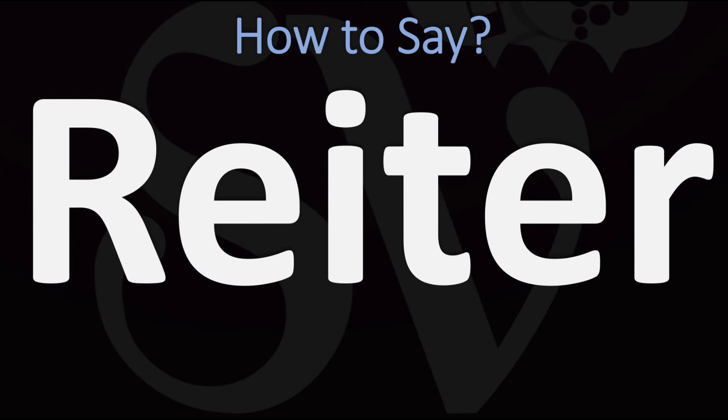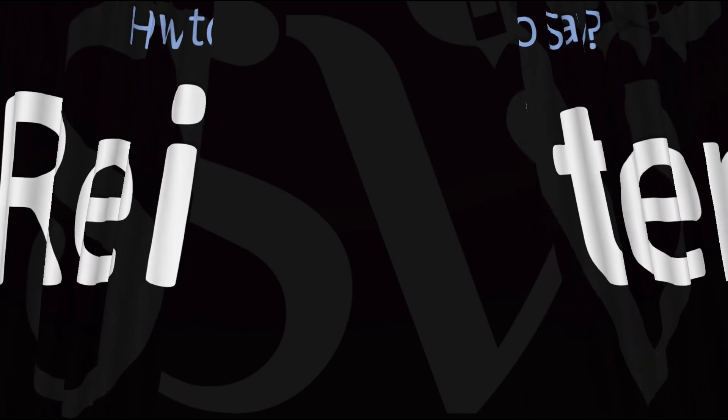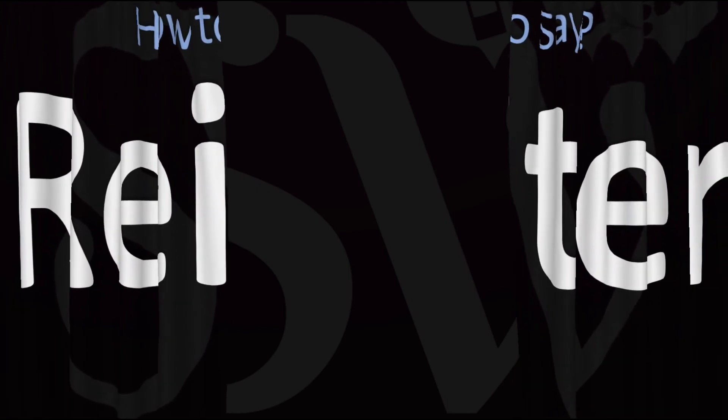In American English, Reiter, versus Reiter in British English. Did you get this? Was this any helpful? Let me know in the comments and by using the like button.